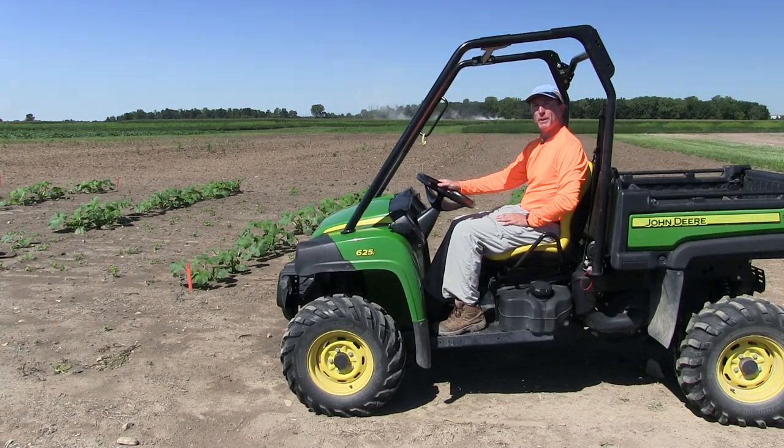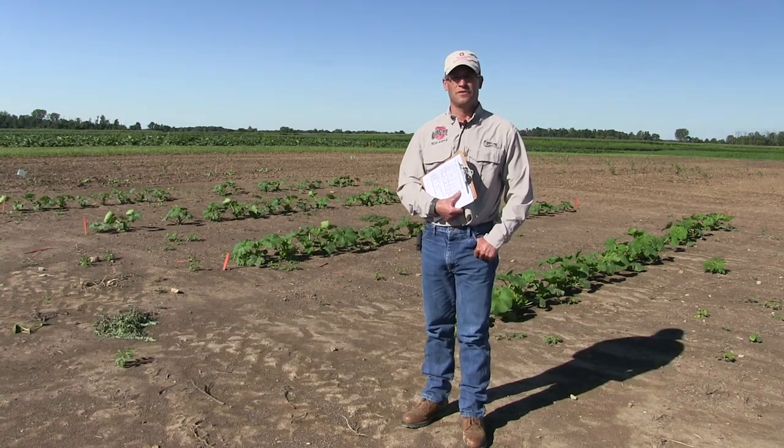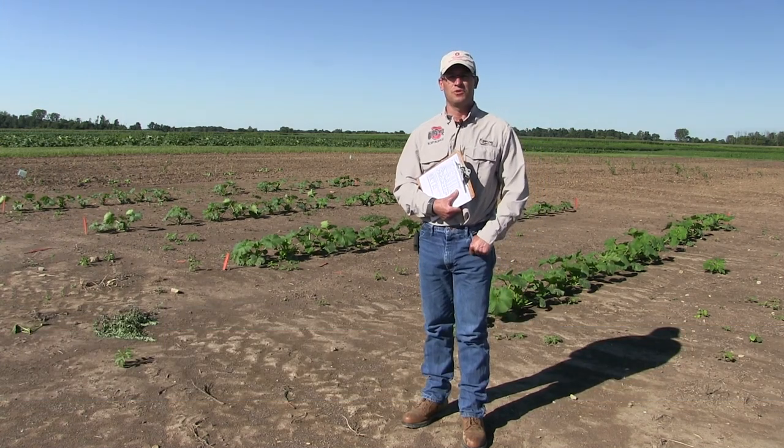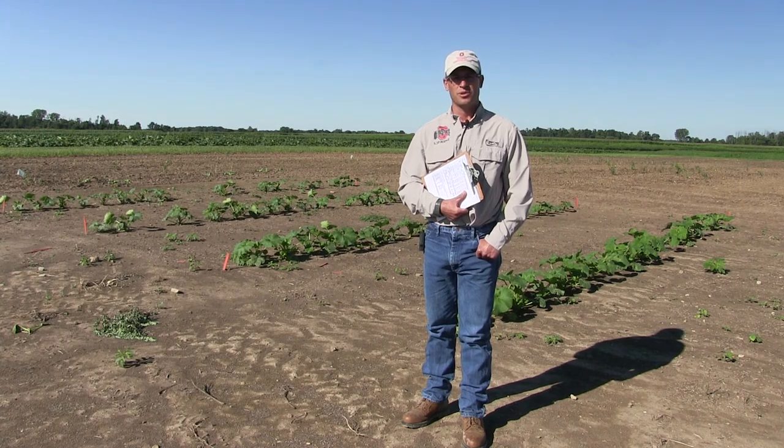Here we are at the second stop of our pumpkin field day. I'm Tony Dobbles with the Department of Horticulture and Crop Science at The Ohio State University. I work in weed control with corn and soybean mostly, but I'm out here with Jim Jaszinski today to talk about some pumpkin weed control.